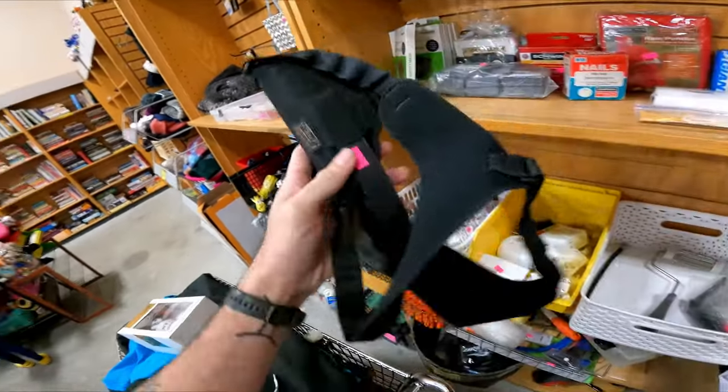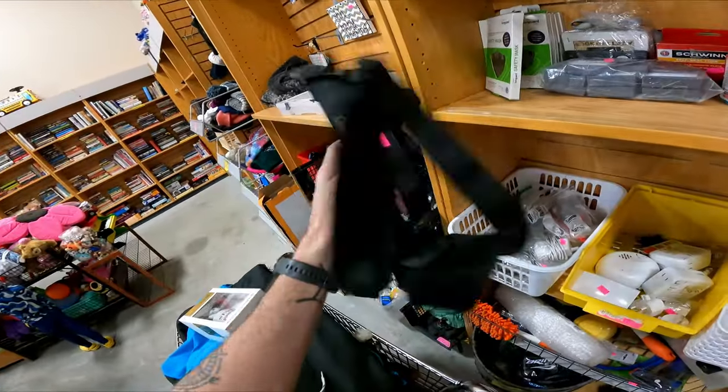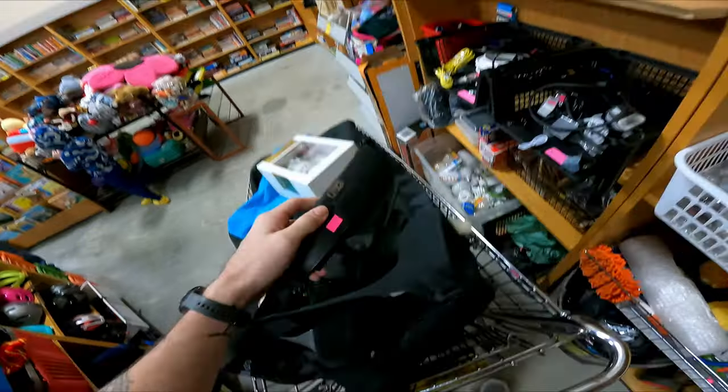I almost forgot about this holster I saw here the other day — now it's made it to half off. It's Uncle Mike's Sidekick; these usually sell really well for roughly $30 to $40 depending on the model.